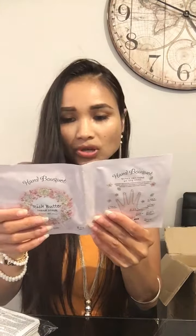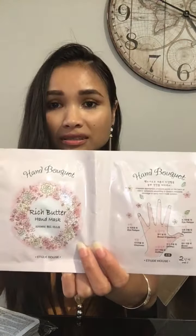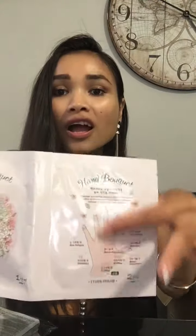Oh wow! This is a Rich Butter Hand Mask. Look at that! So basically you cover your hands, wash and dry them, then massage the mask solution onto your hands, put on gloves, and leave for 15 to 20 minutes. I'm gonna try this — I have to try it first and then I can tell you guys what it's like before you order.